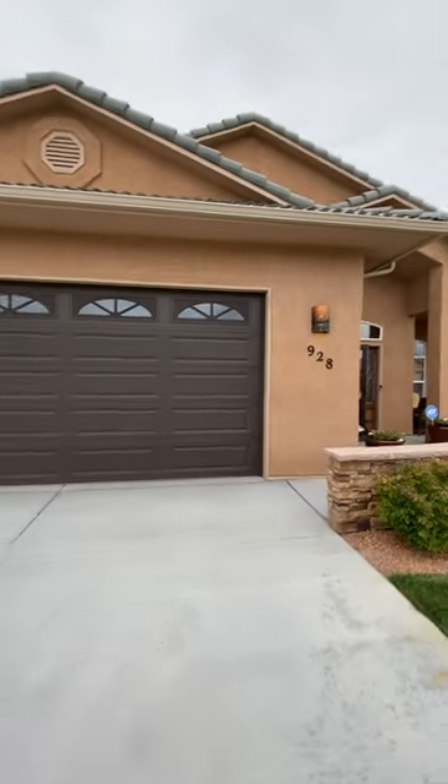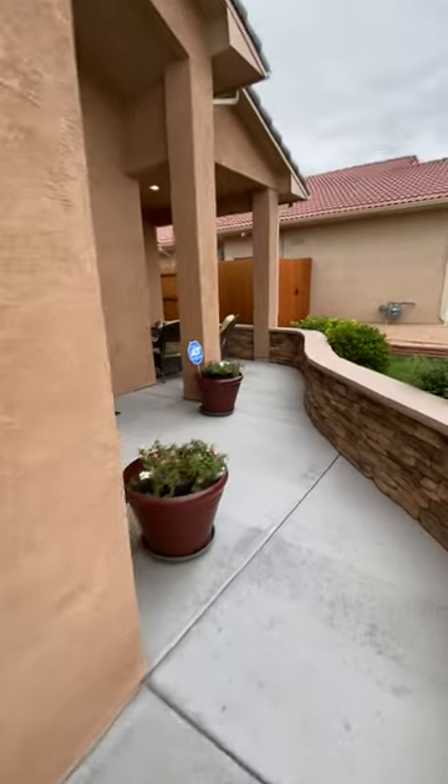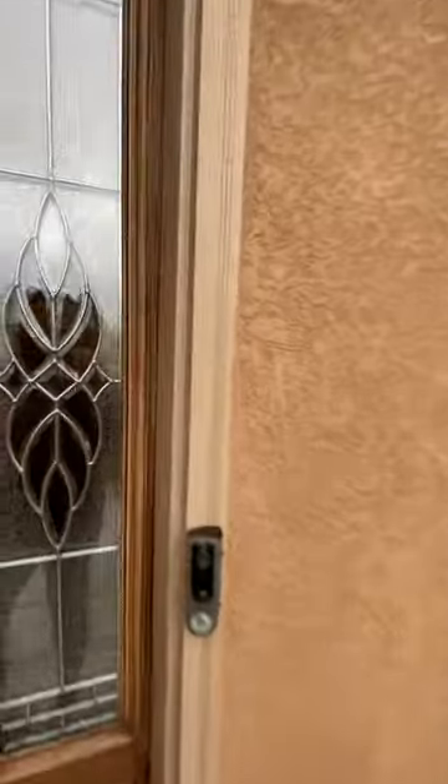I'm going to take you guys on a tour of this new upcoming listing that's coming in this next week at 928 Plum Crest Drive.